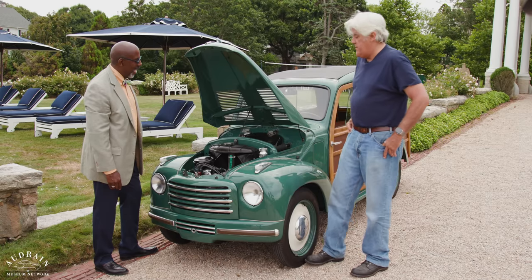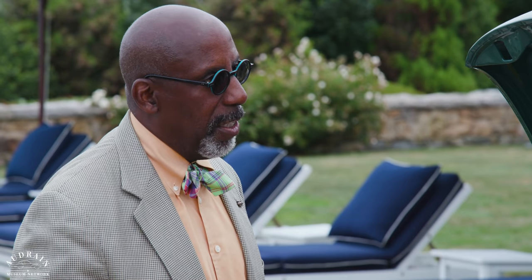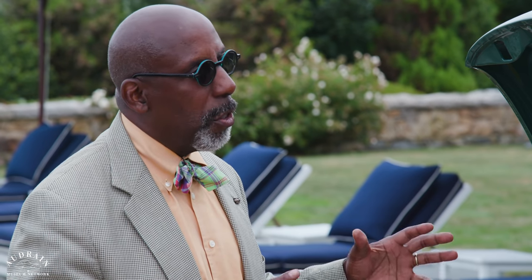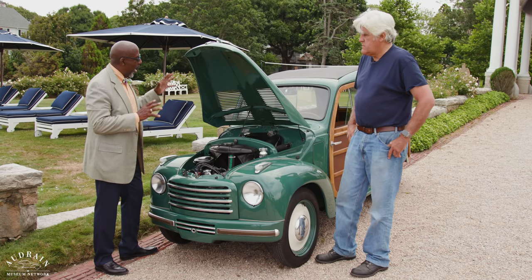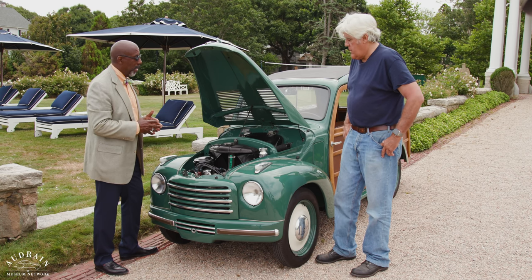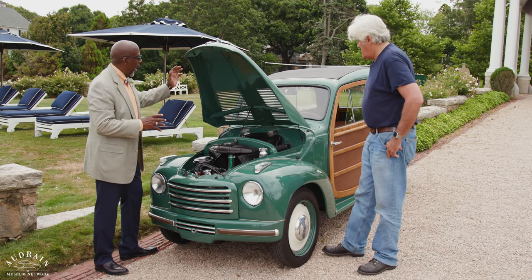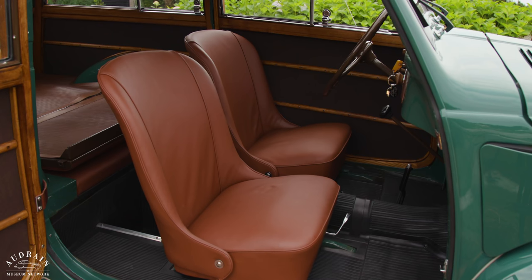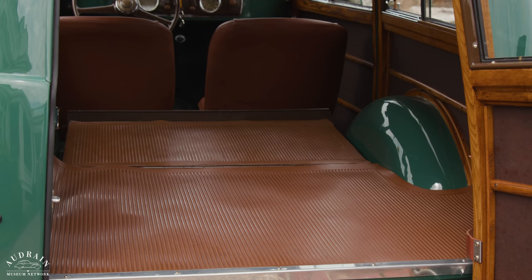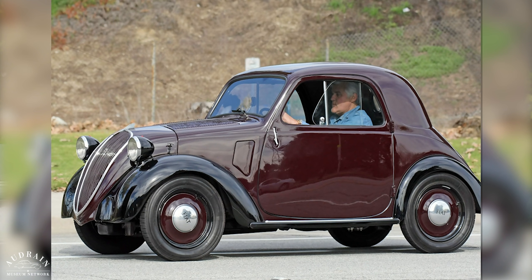Dante Giacosa, who designed the Topolino, was an absolutely brilliant engineer, and this is an amazingly marvelous use of space. The amazing use of packaging here predates the Mini, which is held as a great example of great packaging. Because you have your engine, gas tank, and room for two passengers plus a great deal of luggage in this model, which is called the Giardiniera. And this is the wood-bodied version. Whenever people come to my garage, I show them my 1937 Topolino. I say to the tallest person, you think you're fitting here?